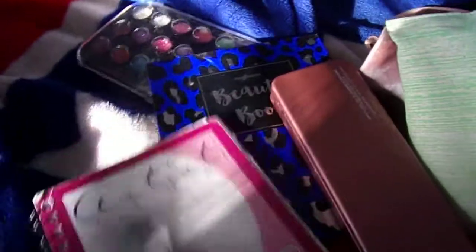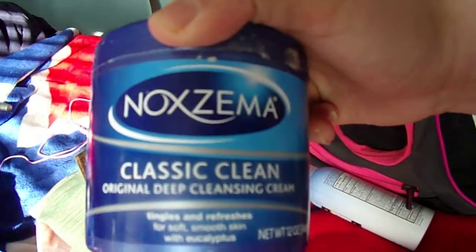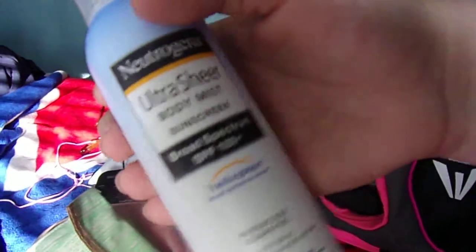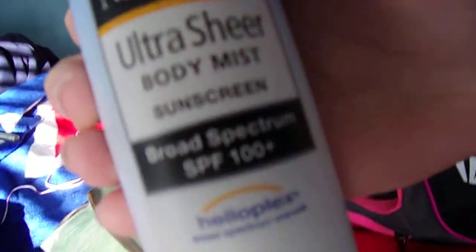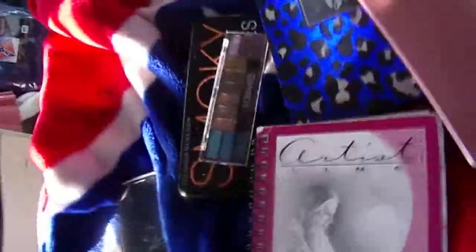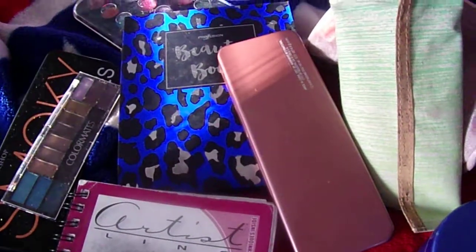I'm going to be carrying that on the bus. I have all my makeup, my acne treatment, Noxema, ultra serum, body mist, and sunscreen — broad spectrum SPF 100 plus.